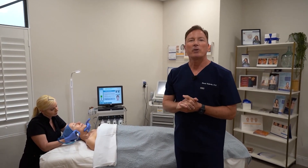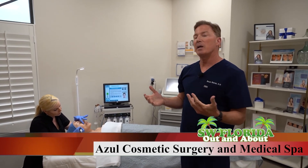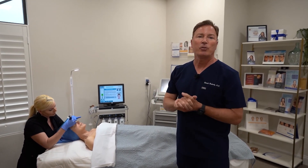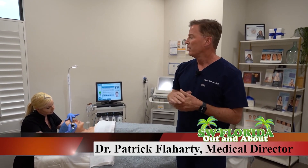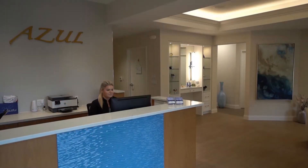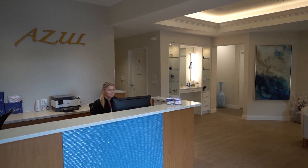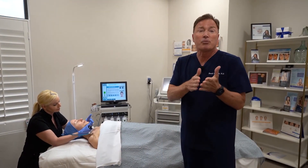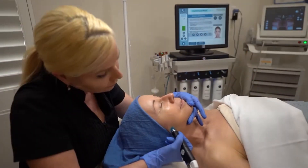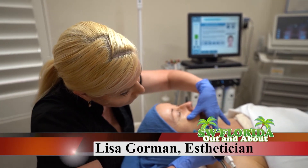I'm Dr. Patrick Flaherty, Medical Director of Azul Cosmetic Surgery and Medical Spa. We're here today demonstrating a hydrafacial treatment, which is really our most popular skin treatment here in the spa. Lisa, one of our estheticians, is doing the treatment. This has really transformed skin care by creating a treatment that not only helps you look better in the short run, but helps the skin be healthier in the long run. With hydrafacial, it's a win-win because you look great in the short run as well as in the long run.